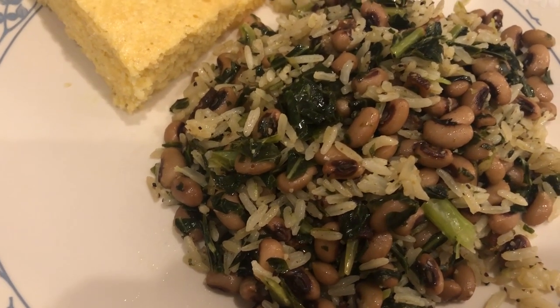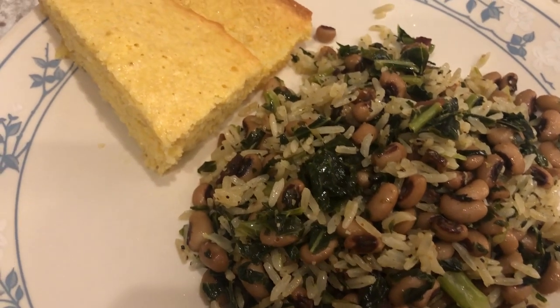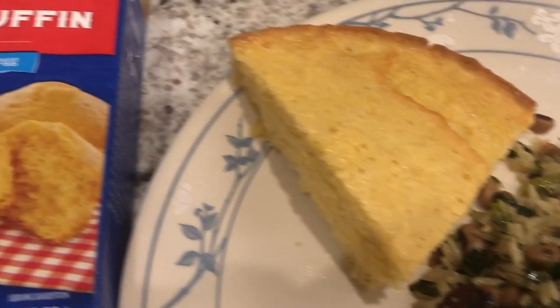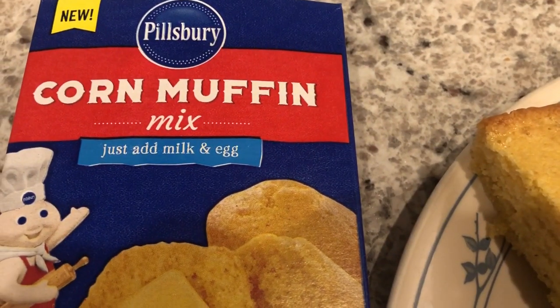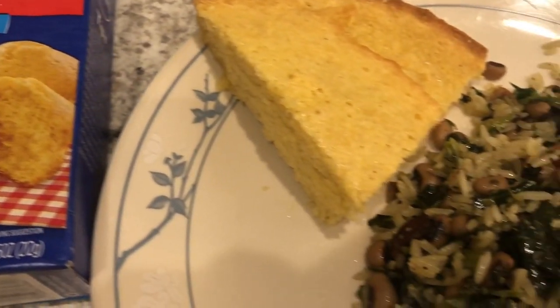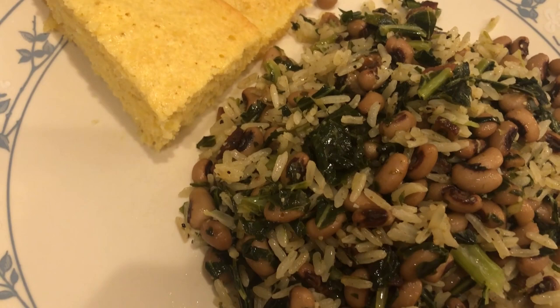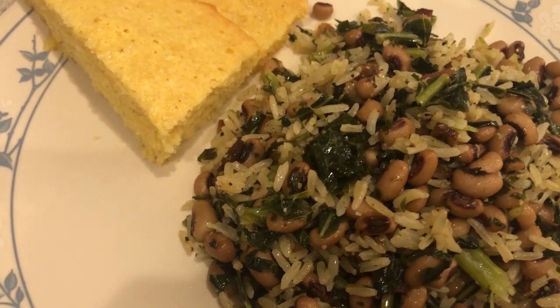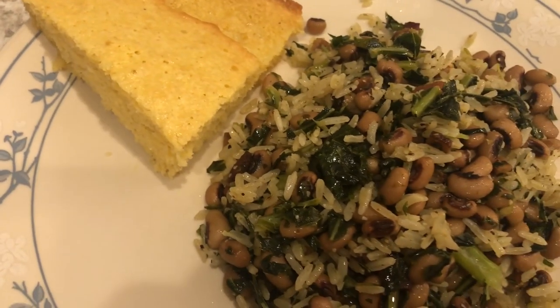It's really easy - just collard greens, black-eyed peas, and rice. With it I am having cornbread. This was in my pantry and I needed to use it. I bought this a while back and didn't even know Pillsbury made corn muffin mix, but it is pretty good. It is sweet like Jiffy, probably not as sweet, but it's more cake-like than cornbread. Anyway, this is what we are having for dinner tonight.